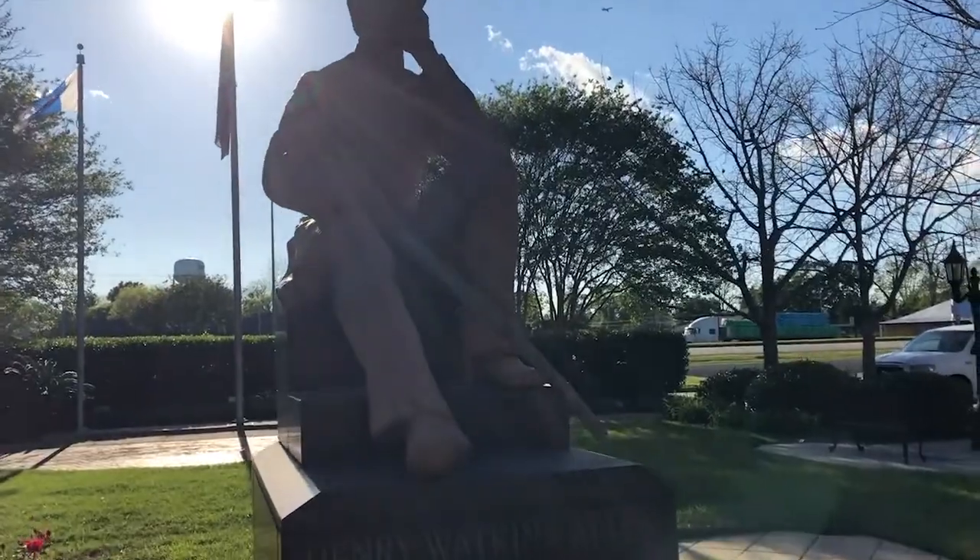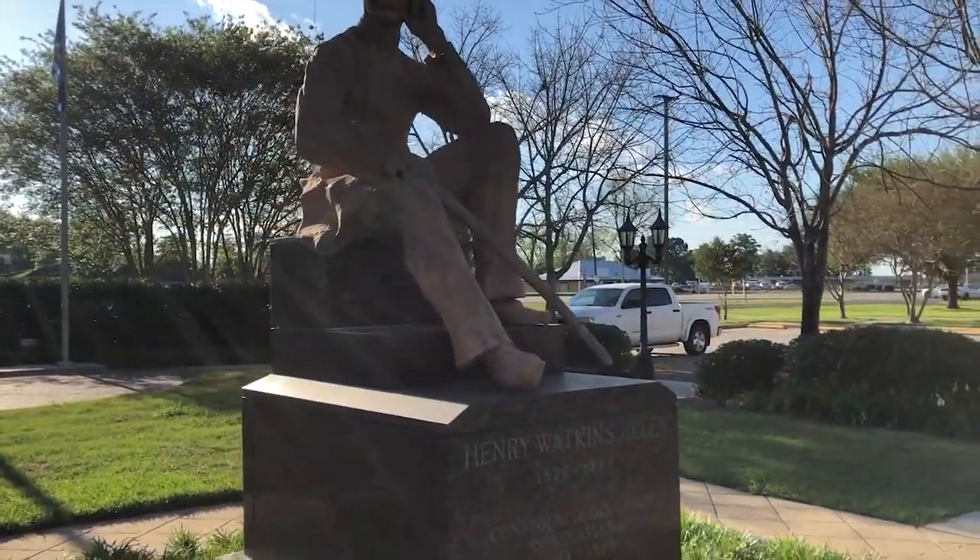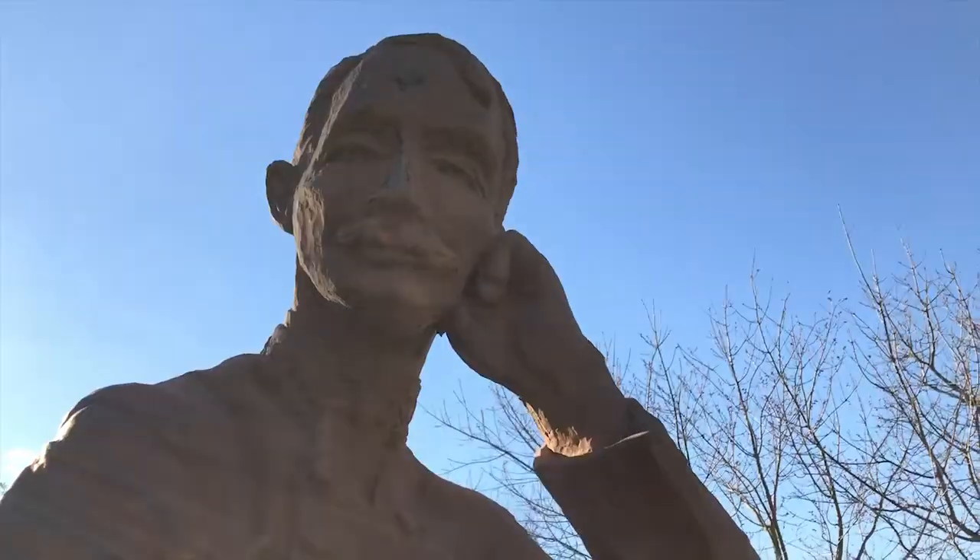Henry Watkins Allen — Confederate governor of Louisiana during the Civil War, 1864 to 1865.